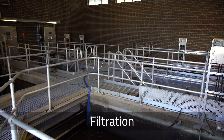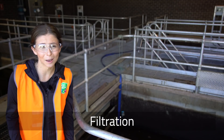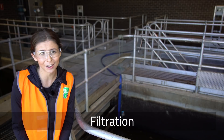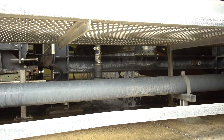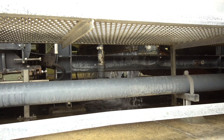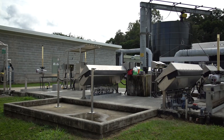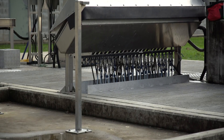So the next stop on our tour is filtration. These filters are made of fabric, but they can also be made of sand. They trap the solids but allow the water to flow through. At this stage the water is quite clean — in fact, it almost looks like you could drink it. But there are strict rules about just how clean the water has to be for it to return to the natural waterways.